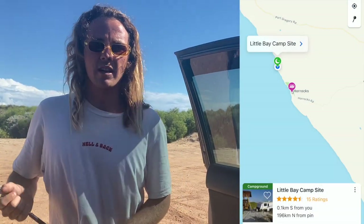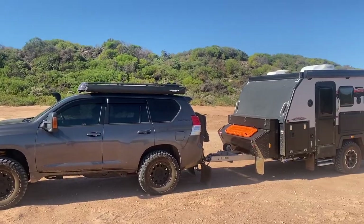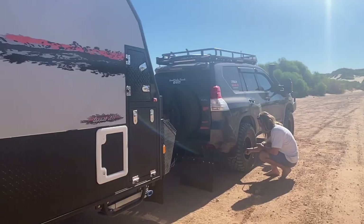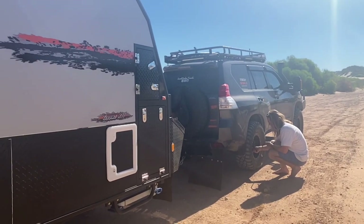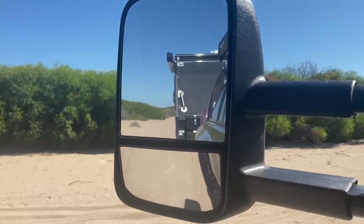We've just come to a little spot near Horrocks called Little Bay Campsite. It's a deep run, I'm pretty sure, and it's $15 a night. Just airing down because we've been told the sand gets pretty soft. In all the WikiCamp reviews, we've heard of camper trailers getting down there but no caravans. I've dropped all my tyres down to 15 and the caravan down to 20. Hopefully we don't get stuck and have to use the Maxtrax. Fingers crossed — let's get into today's episode.